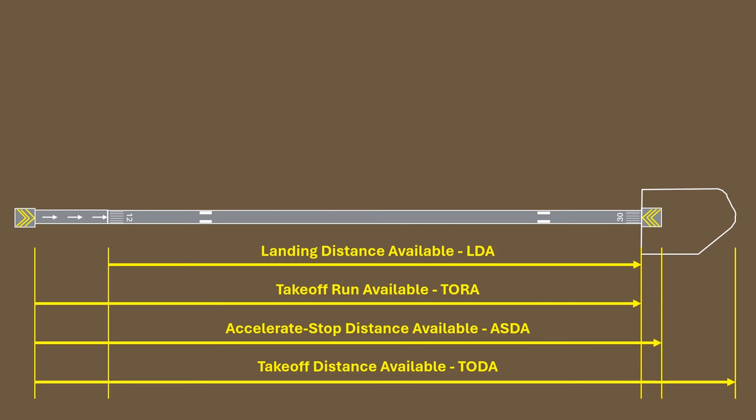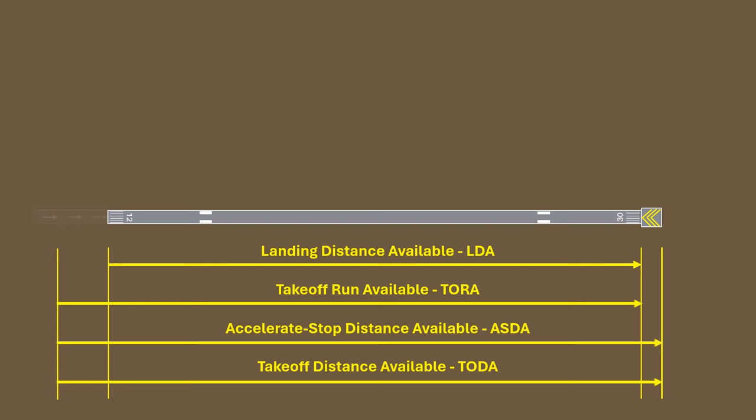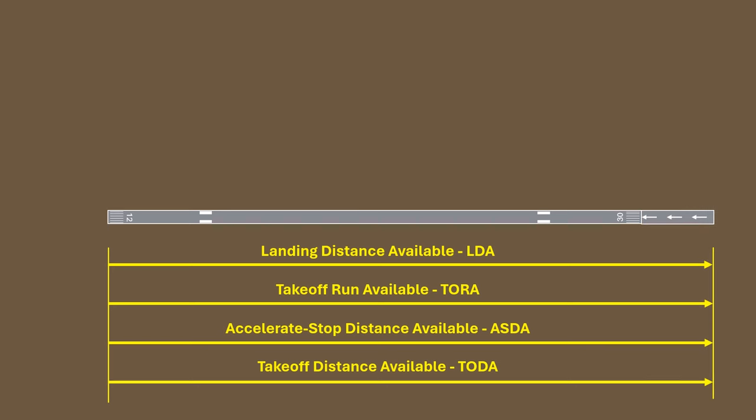Here's how they might change for different runways. Without a clearway, the TODA shrinks down to stop at the end of the stopway — the same as the TORA. Getting rid of the stopway at the departure end doesn't affect any of these distances, because it's not useful for any operations on runway 12, even an emergency overrun. Getting rid of the displaced threshold on runway 12 shrinks the TORA, ASDA, and TODA alike. And getting rid of the opposite stopway brings the ASDA down to the other takeoff distances. Finally, adding a displaced threshold on the opposite end extends all the takeoff and landing distances.